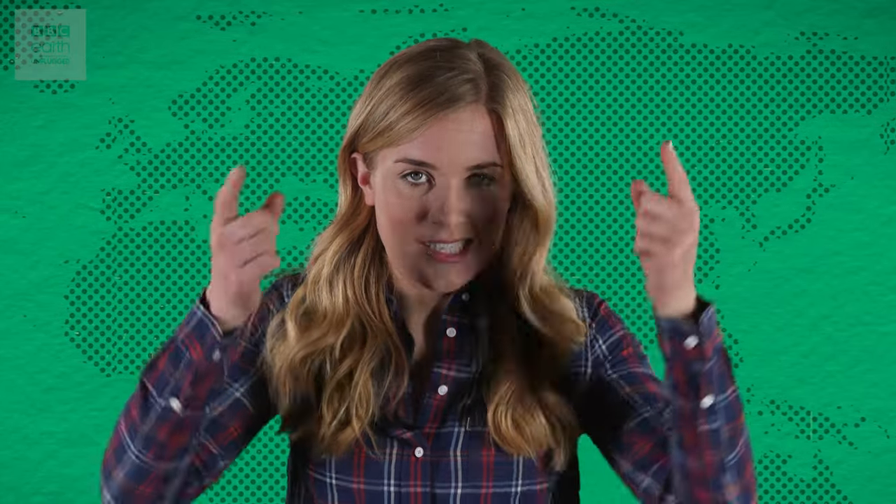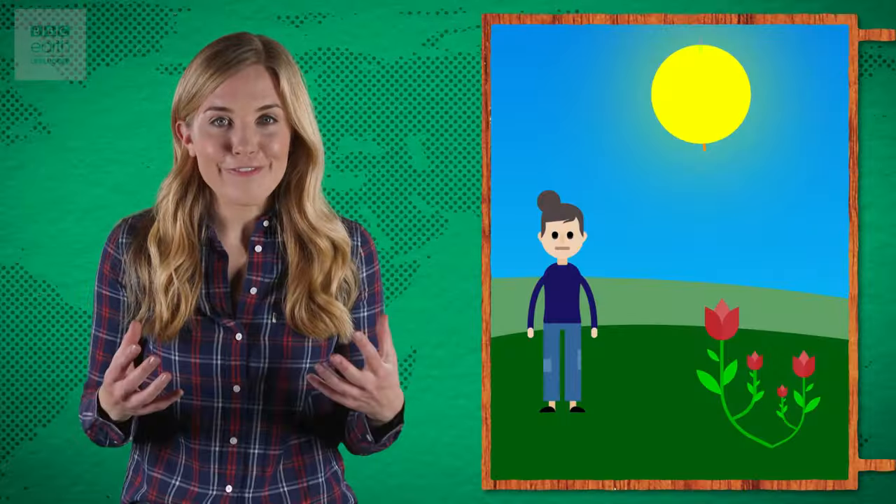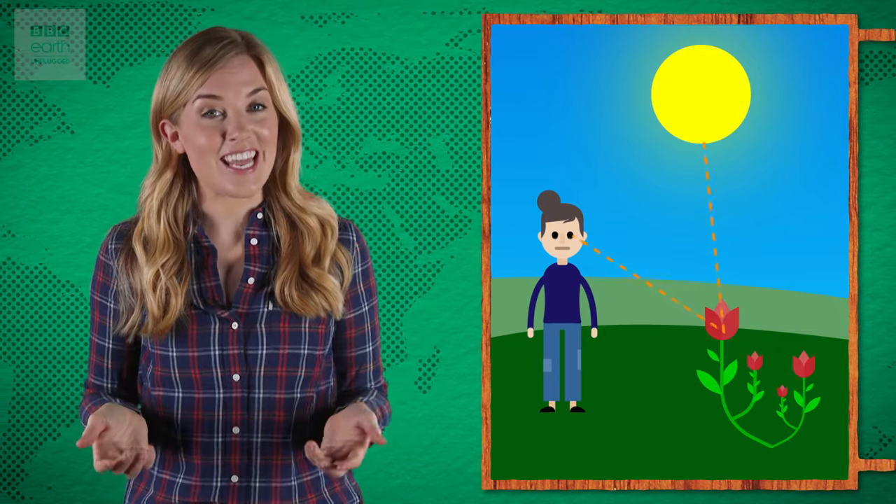When it comes to getting around, pretty much all animals rely on sight to figure out what's around them, where their next meal is and what obstacles might be in their path. Light from luminous sources like the sun bounces off the objects around us, and some of it enters our eyes, allowing us to see.